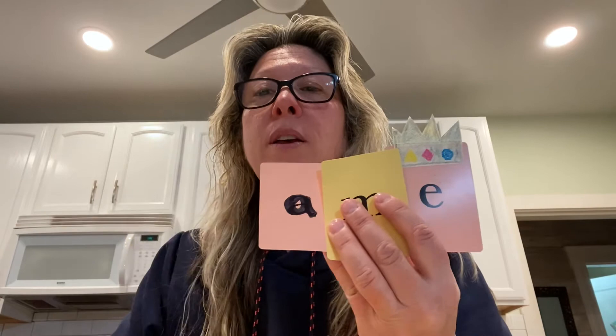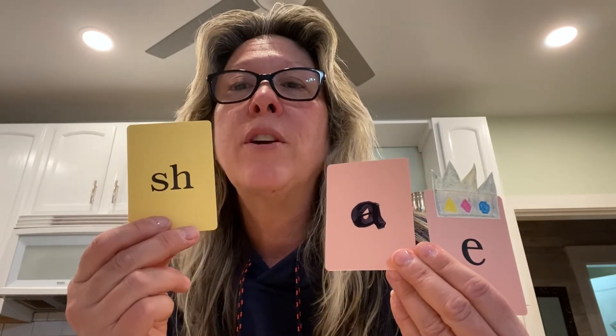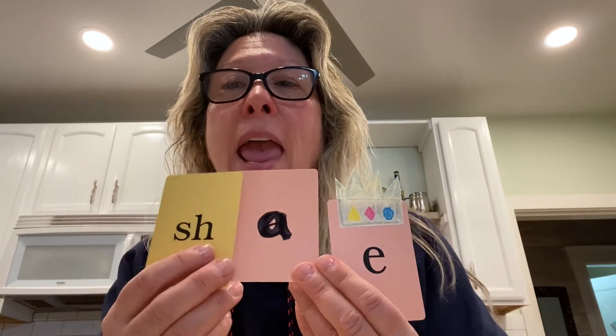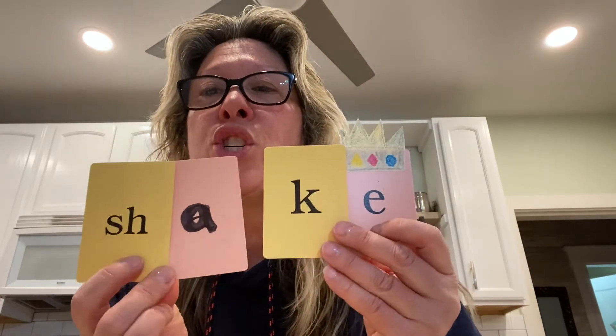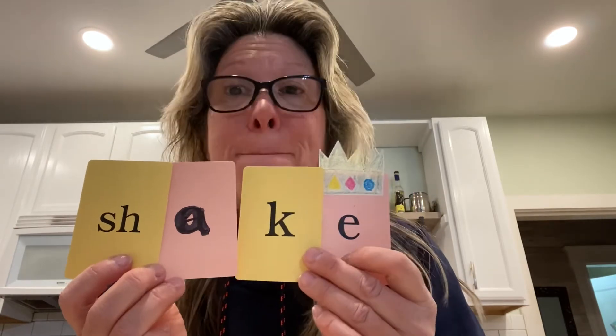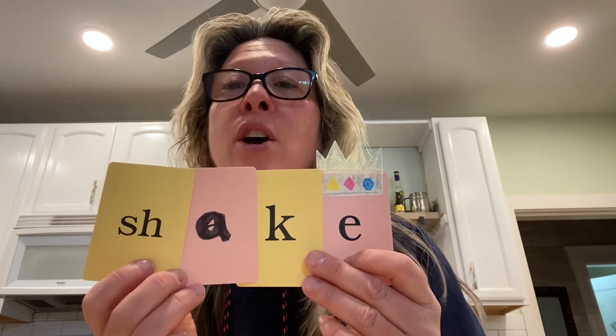One more. The next one is 'shake.' Shake. This one's a little trickier. Sh-A-K-E. Shake. S-H-A-K-E. Good job.